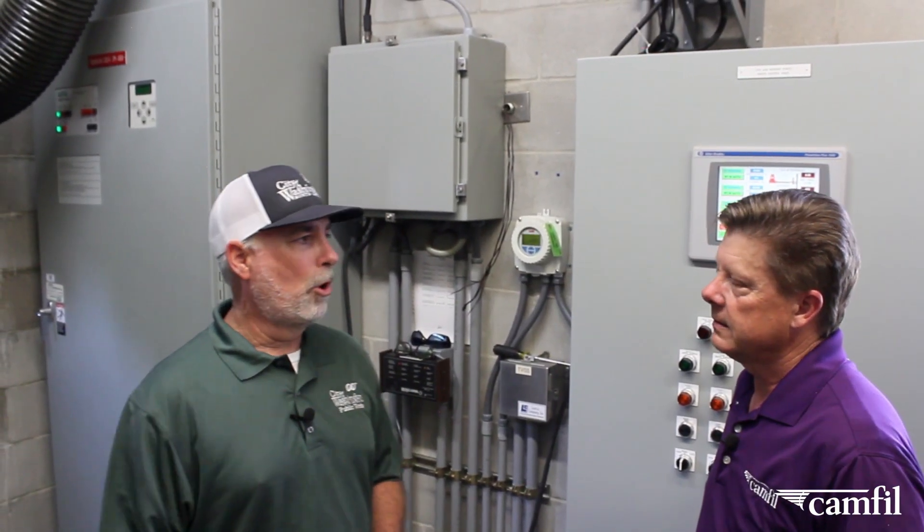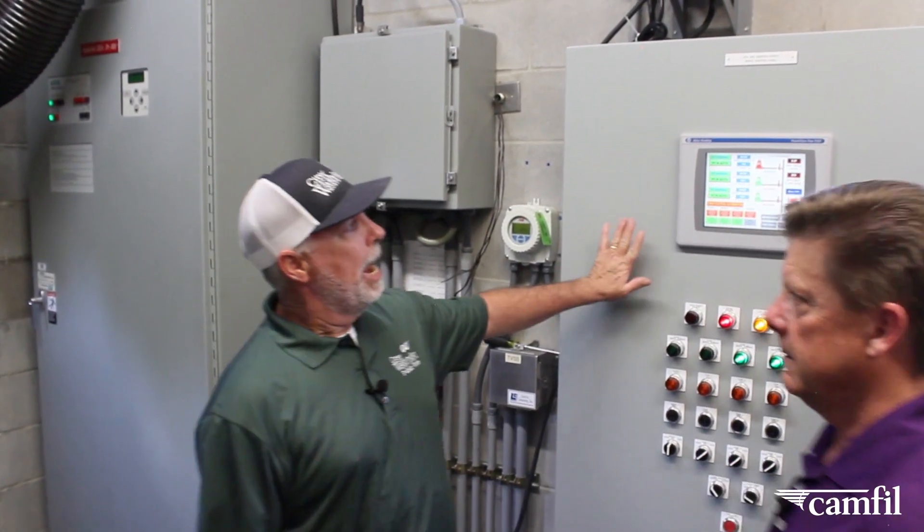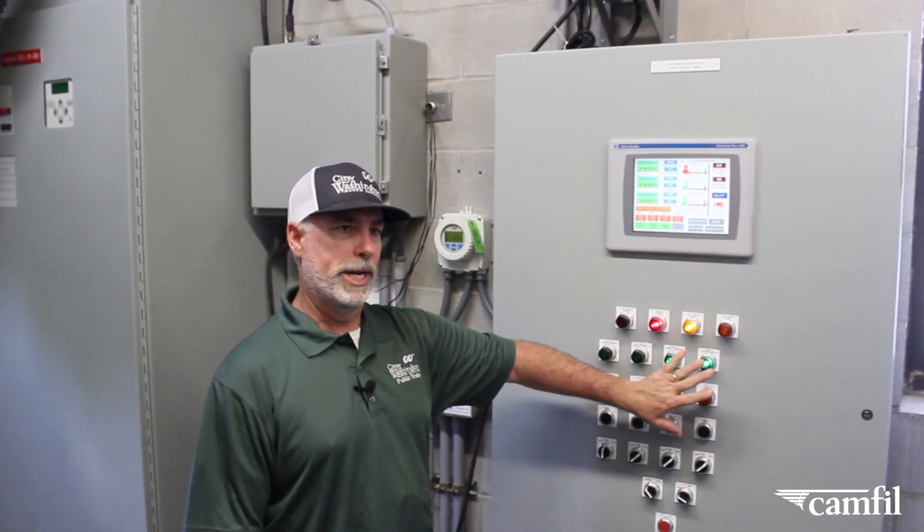Fantastic. How about we go inside and take a look? All right, let's go. Gary, we're inside the control panel for the pump station now. We have variable frequency drives over on this side of the room, and this is the control panel that we had the issues with.